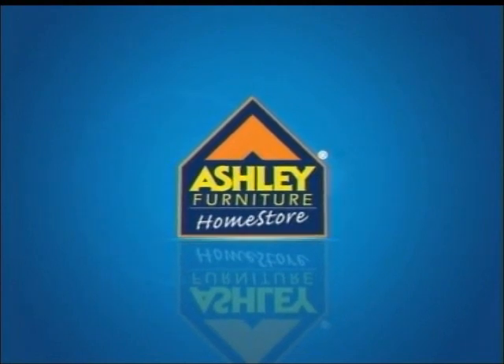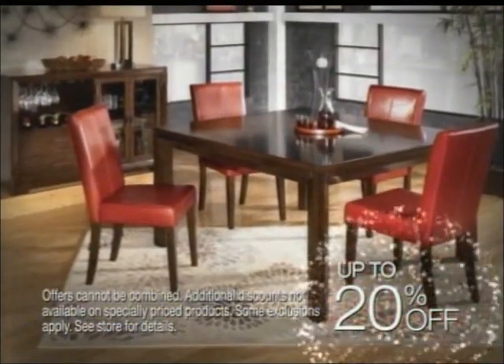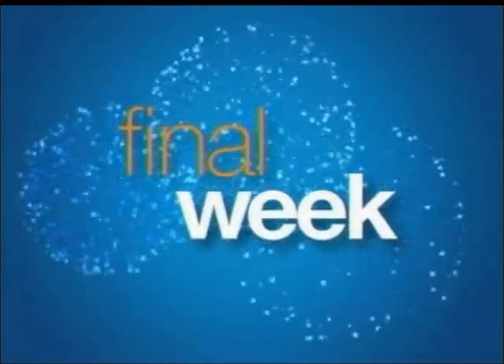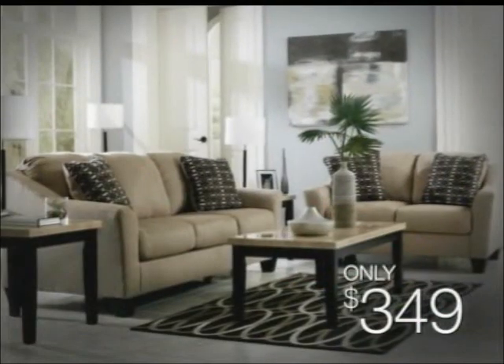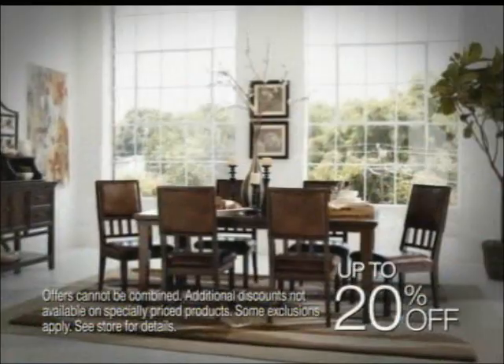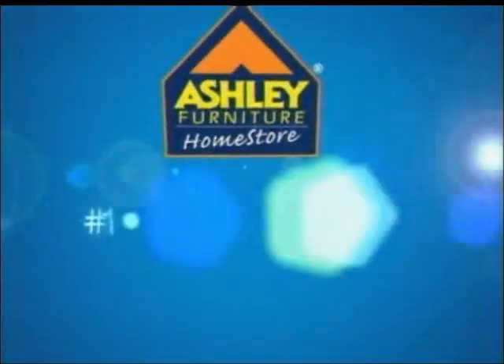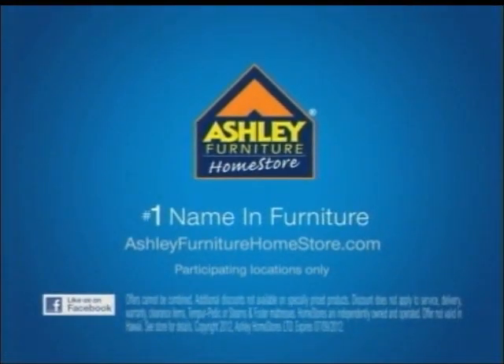More people choose Ashley Furniture Home Store. With the great value at Ashley Furniture Home Store, it only looks like I have expensive tastes. At Ashley Furniture Home Store's Freedom to Choose event, bring home the style you deserve with up to 20% off select items throughout the store. It's the final week. Choose this sofa, only $3.49, or this dining set, just $3.99. Hurry in — only at Ashley Furniture Home Store, the number one name in furniture.